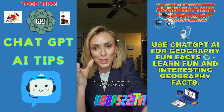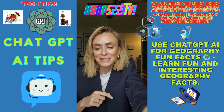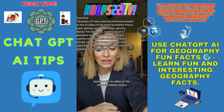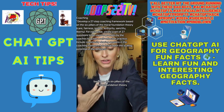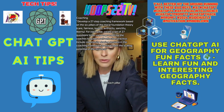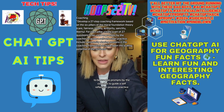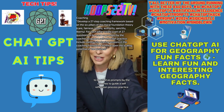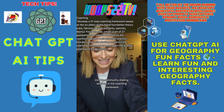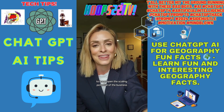Number five — want to become a coach in 2024? Here's the prompt: 'Develop a 27-step coaching framework based on the six pillars of Moral Foundation Theory — care, fairness, loyalty, authority, sanctity, and liberty. For each pillar, create a set of 27 questions to be used as prompts by coaches to guide a self-reflection process. Include community sharing sessions in the coaching framework to leave open the scaling potential of the business.'